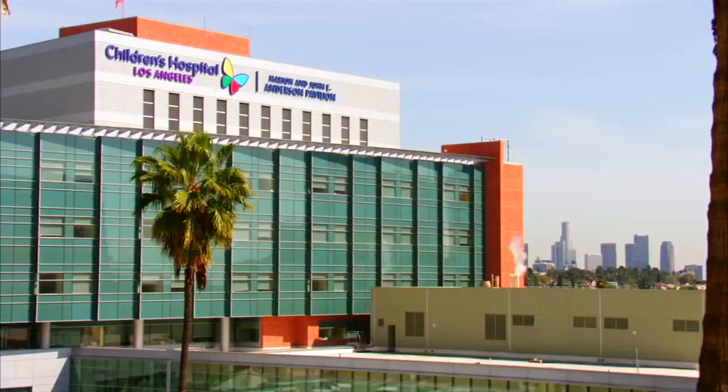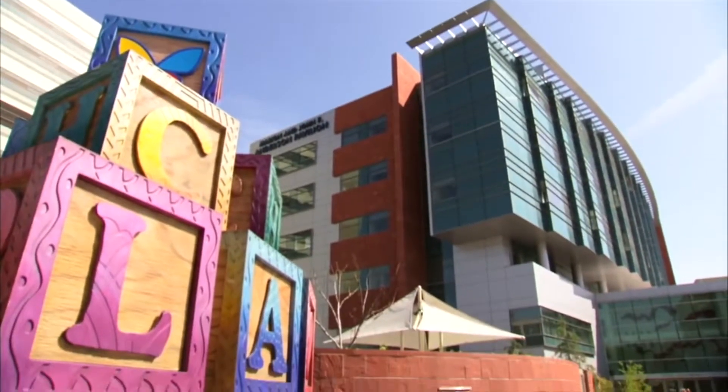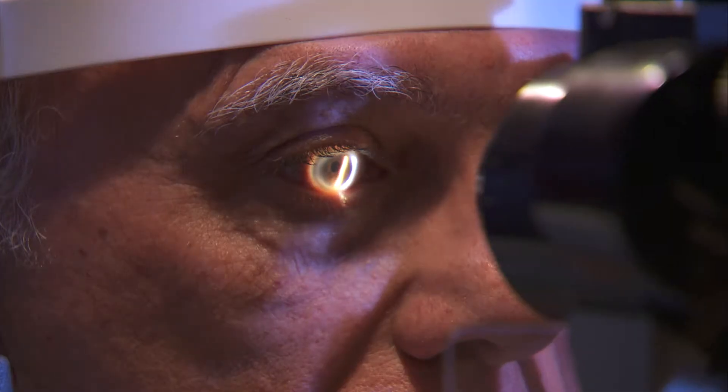And in addition to that, we're also having them rotate through Children's Hospital Los Angeles. Because of these affiliations with all of these different settings, students will be able to see firsthand and work with patients across the whole spectrum from children to seniors.